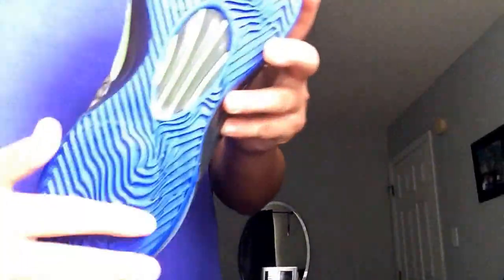And then we got the bottoms. The bottoms have the most traction, man. I really do recommend these for playing basketball. And yeah, I'll pick you guys up with an on-foot review. I hope you guys like that.